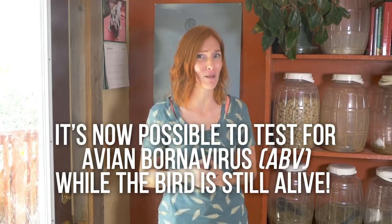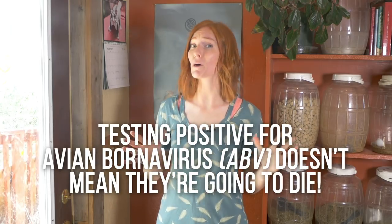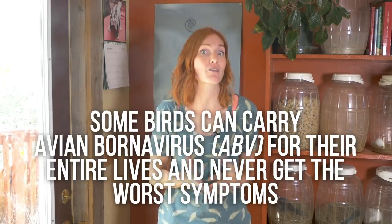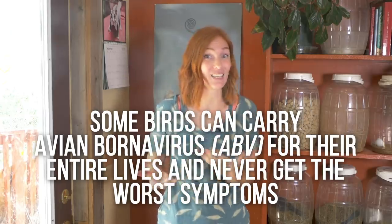First, the biggest news is that it's now possible to test for ABV while the bird is still alive. A simple blood test or swab can see if they have the virus. Second, when a bird tests positive for ABV, that doesn't mean they're going to immediately get the symptoms and die from it. Parrots can carry ABV and show no symptoms for many years. But even if they have no symptoms, they can still spread the virus to other birds.